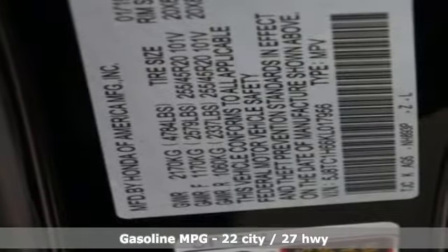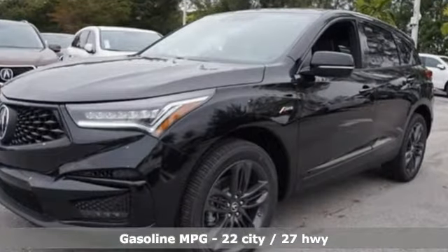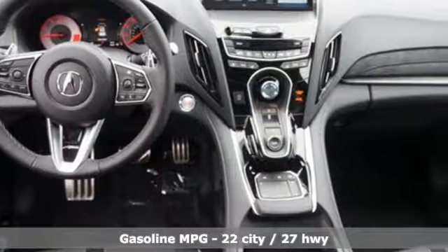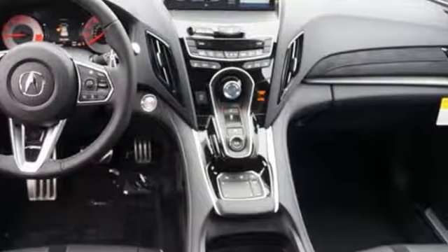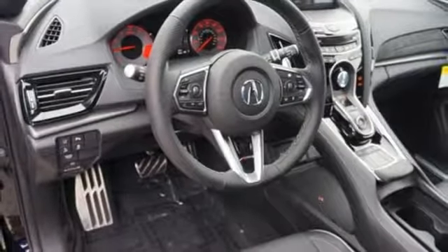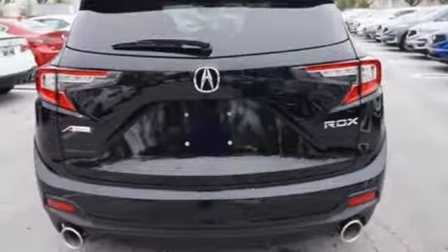It boasts an impressive list of features like these: turbo inline four-cylinder engine, gas pressurized shocks, integrated navigation system with voice activation, power heated mirrors, front heated and ventilated bucket seats, and auto-dimming rear-view mirror.